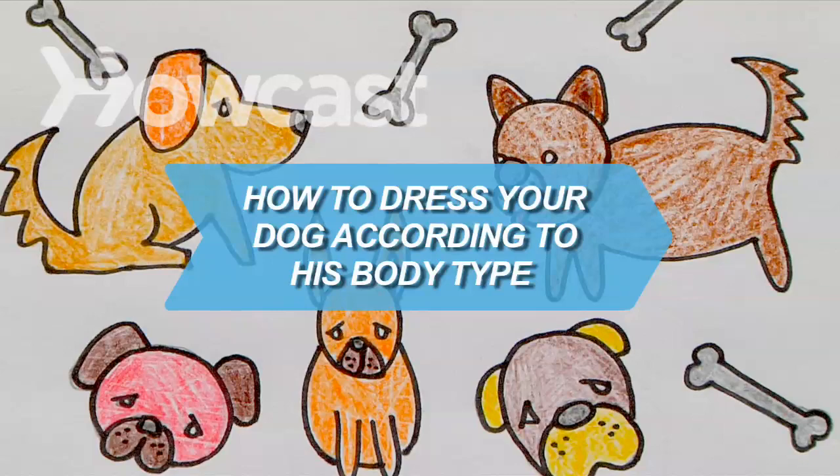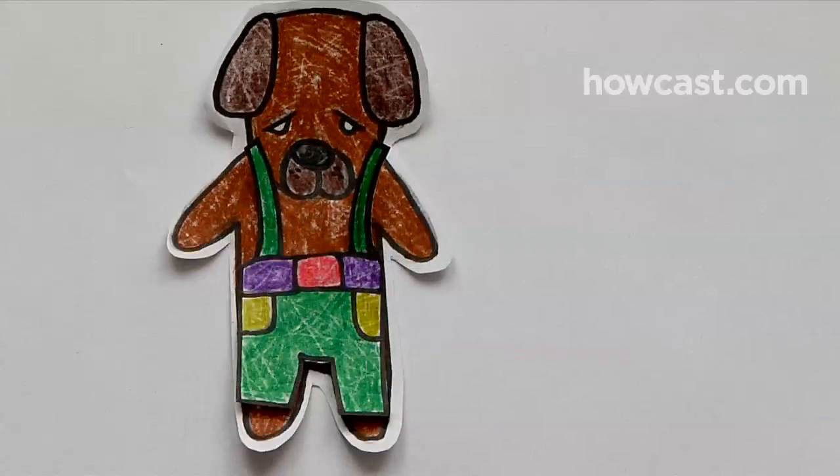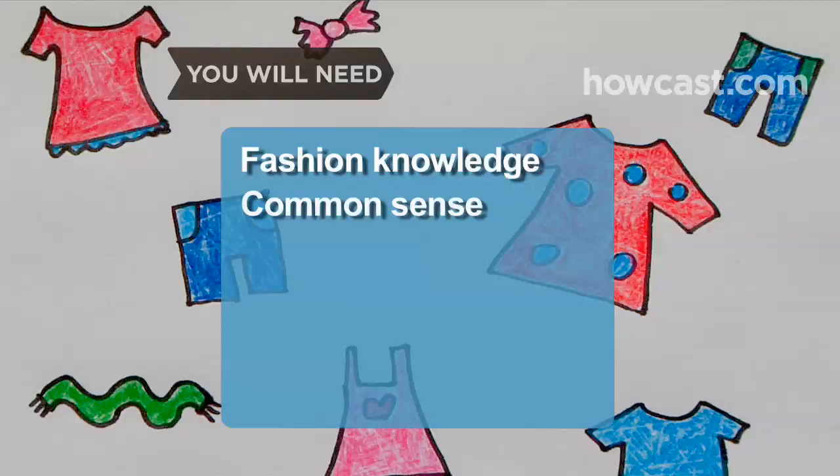How to Dress Your Dog According to His Body Type. If you're going to humiliate your dog by dressing him up, you might as well choose outfits that flatter his figure. You will need fashion knowledge and common sense.